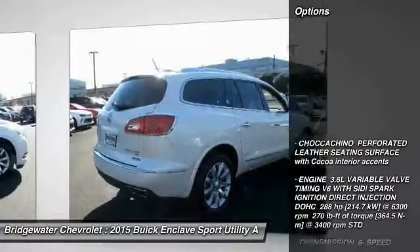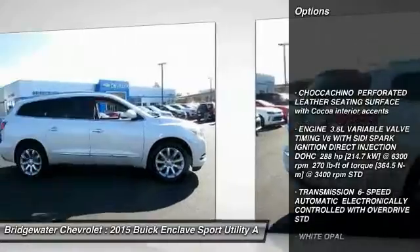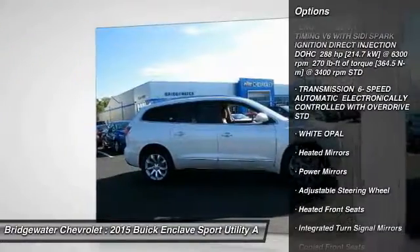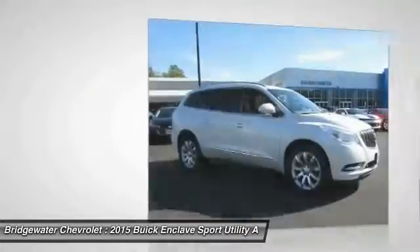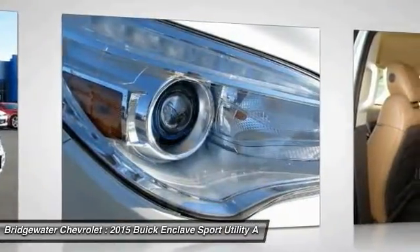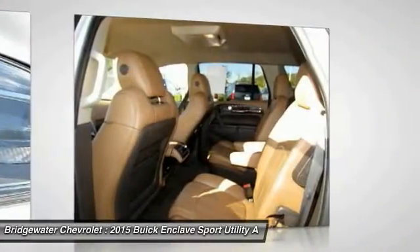Here are some of this vehicle's great options: anti-lock braking system, keyless entry, remote engine start, lane departure warning, traction control, stability control, steering wheel audio controls, power passenger seat, all-wheel drive, and power lift gate.